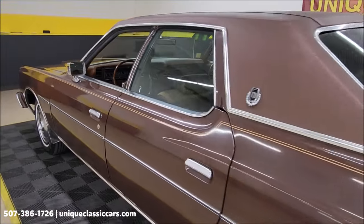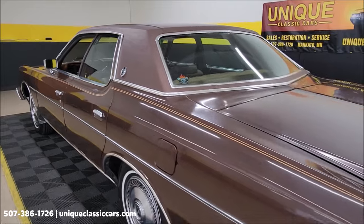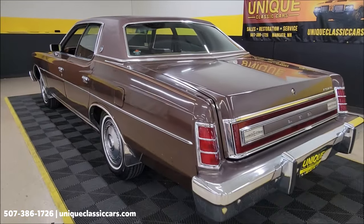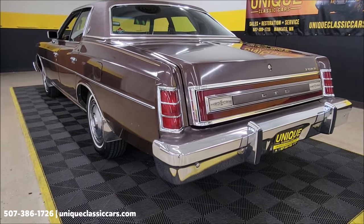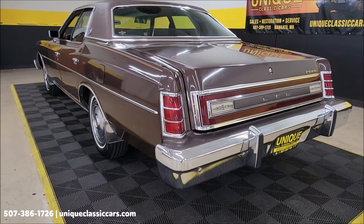This car comes with the original owner's manual, and there's also the warranty plate. Take your time looking through the still pictures at UniqueClassicCars.com. It sounds absolutely exactly like you'd expect it to.